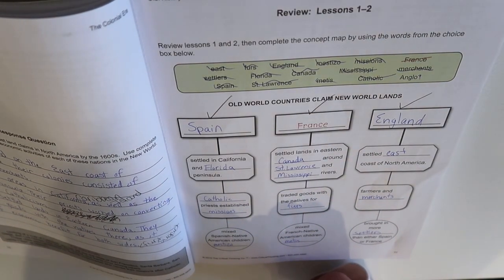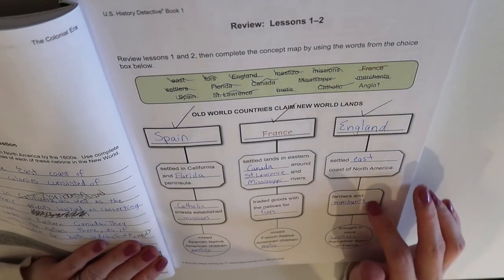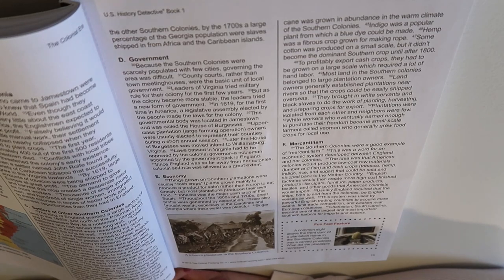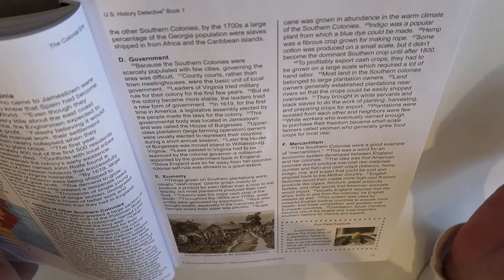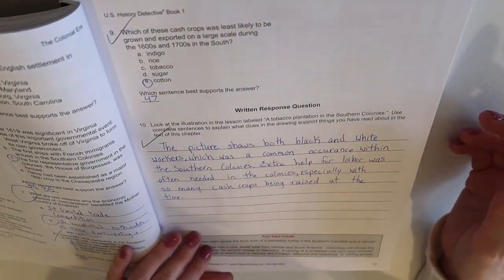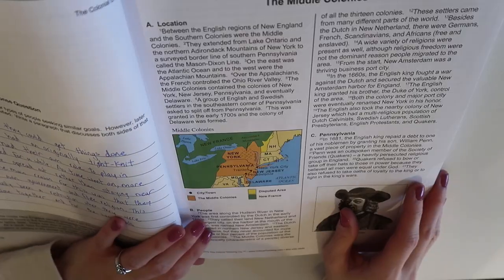Each section also has a review at the end, so you can grade their daily work and make that part of their grade, or you can only grade the reviews. There is an answer key provided — and that sounds obvious, but I have used curriculum that did not come with an answer key, and to me that's crazy. I don't know everything about U.S. history, and I certainly don't have time to figure out answers before grading her work. So I love that an answer key is provided.